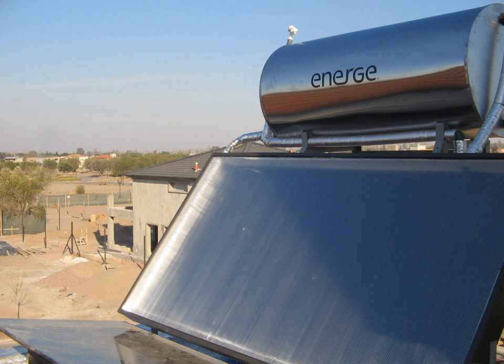A Trombe wall is a passive solar heating and ventilation system consisting of an air channel sandwiched between a window and a sun-facing thermal mass. During the ventilation cycle, sunlight stores heat in the thermal mass and warms the air channel, causing circulation through vents at the top and bottom of the wall. During the heating cycle, the Trombe wall radiates stored heat.